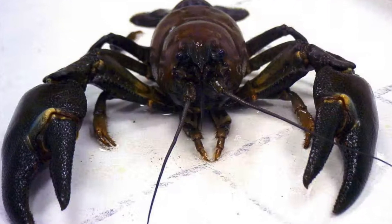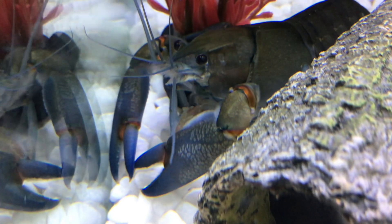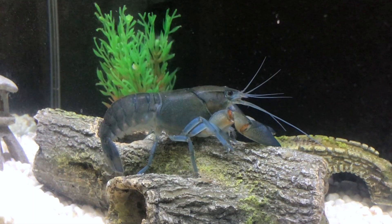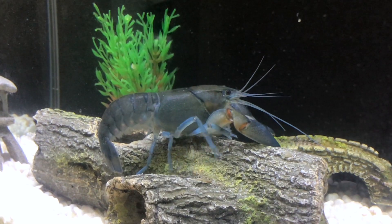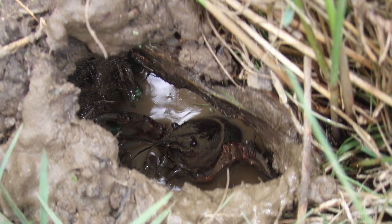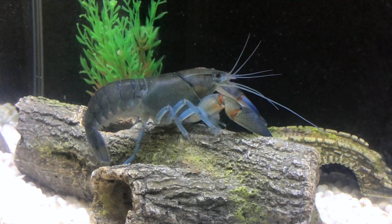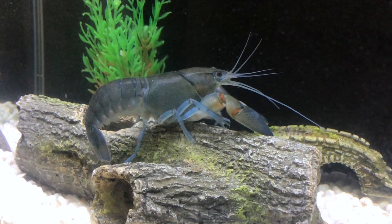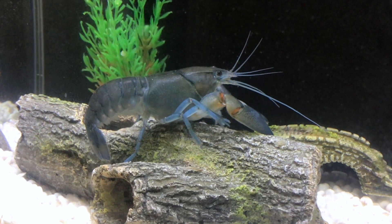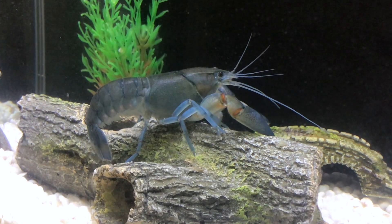So all the Americans brought the American Signal Crayfish to replenish the crayfish population. But unfortunately, the actual carrier of the disease was the American Signal Crayfish. So by introducing the American Signal Crayfish, they were actually spreading the disease. And unfortunately, the American Signal Crayfish also had some immunity towards this disease, so it really didn't affect them that much.